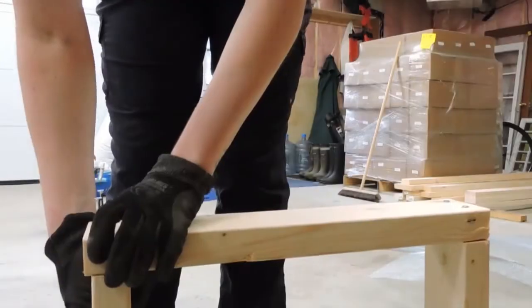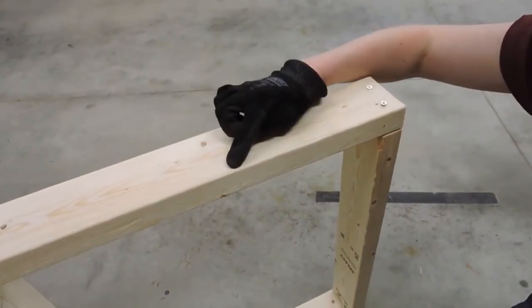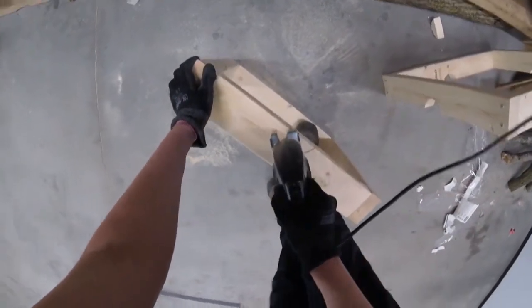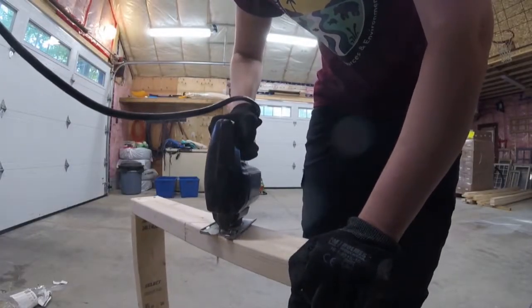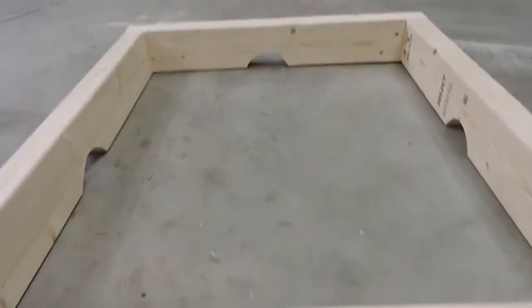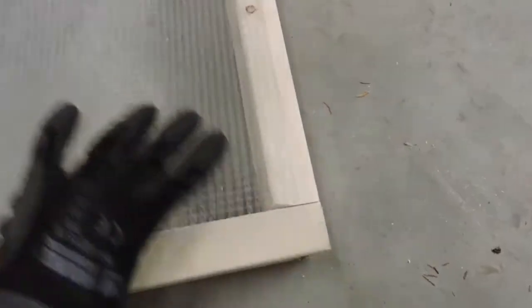I just finished assembling the frame, as you can see here. I'm now going to be cutting the holes for the hatchlings to exit on each side of the frame. I'm cutting them no bigger than around two inches. This is to prevent predators from being able to stick their hand in and possibly dig the nest, but it's more than enough room to allow the hatchlings to exit. Now I'm going to cut the wire mesh to fit on top. When measuring and cutting the mesh, it's important that you leave enough of a lip to attach it to the frame, but not so much that it's overhanging.